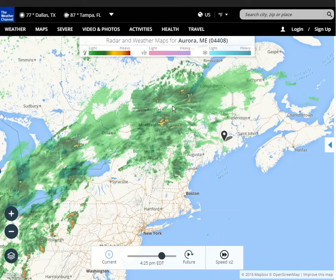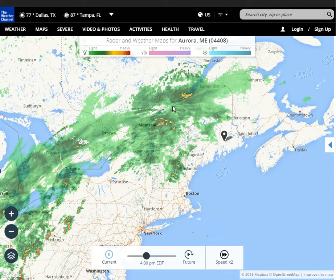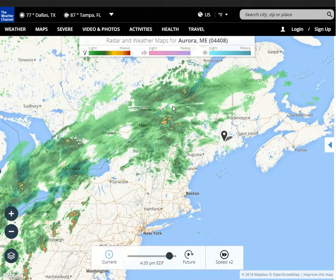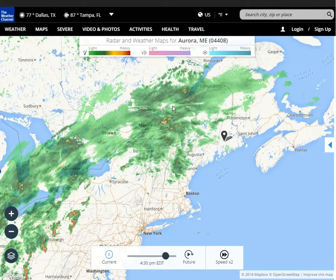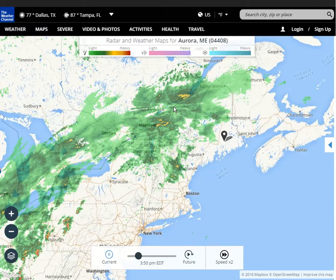I wanted to check out and see what was going on here, because I see these things all the time. I'm not a young man anymore — I have watched weather radar all my life, and these anomalies only began appearing in the last 10 years or so. I've never seen anything like this before. So I wonder what has changed that we can see these kinds of anomalies on radar maps all the time now.